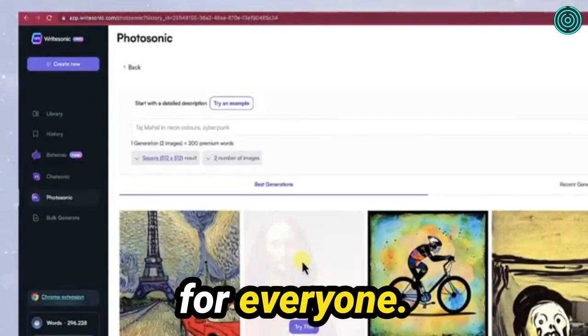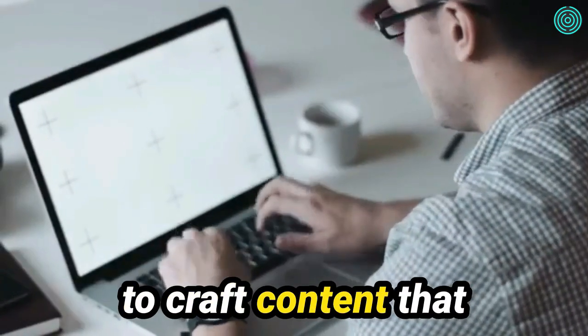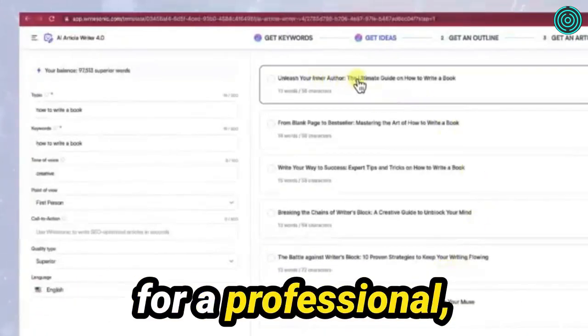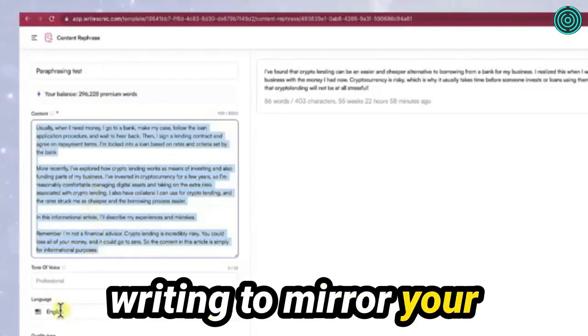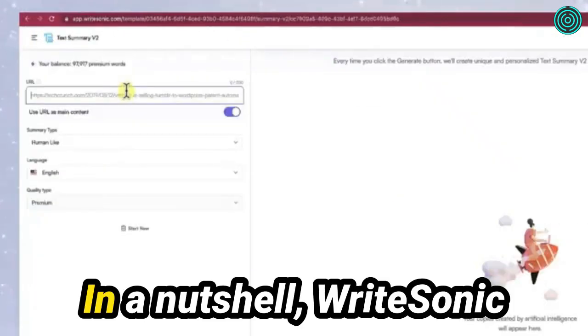It works out well for everyone. Another amazing feature of WriteSonic is its ability to craft content that seamlessly adapts to different tones and styles. Whether you're striving for a professional, conversational, or even a touch of humor in your content, WriteSonic effortlessly tailors its writing to mirror your brand's unique voice and leave your target audience captivated.